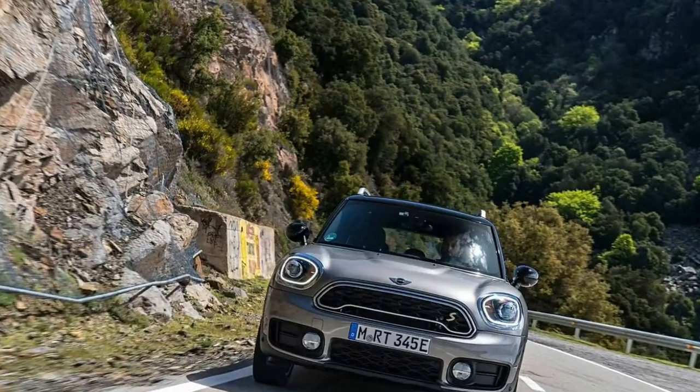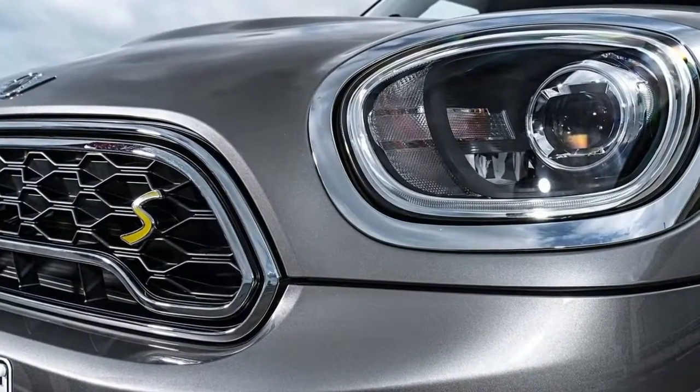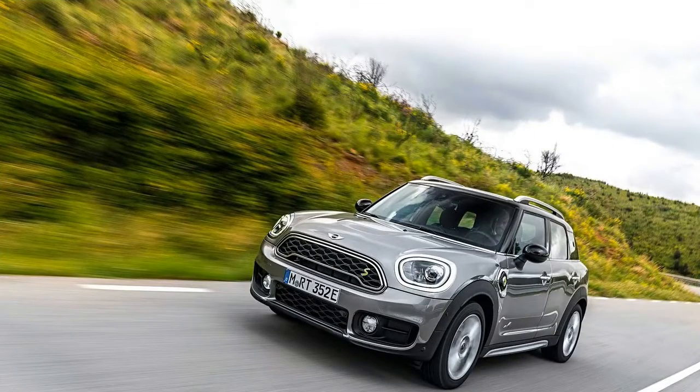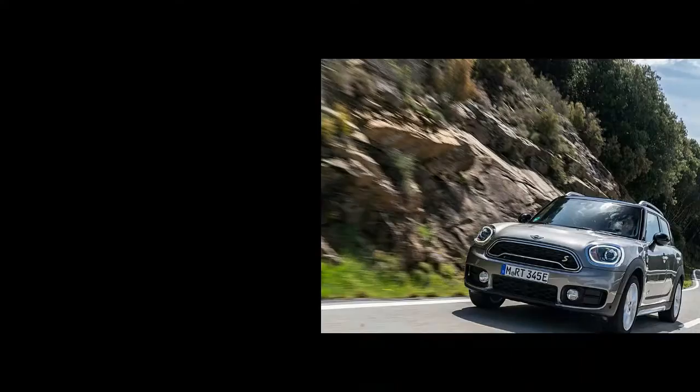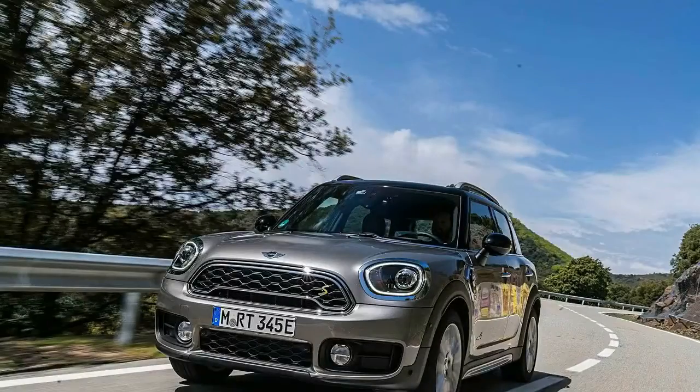Everywhere you look, MINI's signature fun styling abounds: the rounded-off headlights, two-tone roof, chrome toggle switches, round speedometer. But the Countryman offers plenty of sensibility too, with four engine choices, available all-wheel drive, and enough space in the back seat that two adults can comfortably come along for the ride.